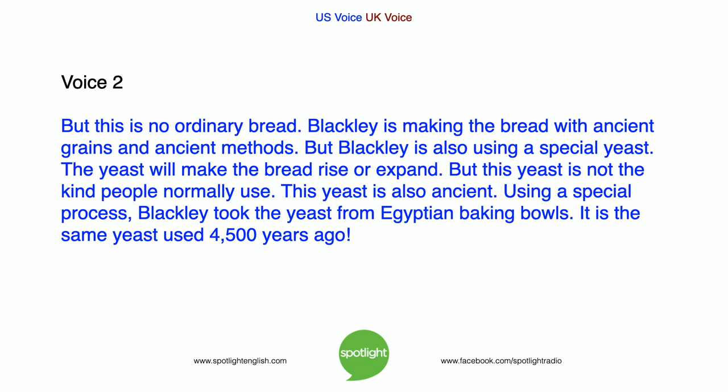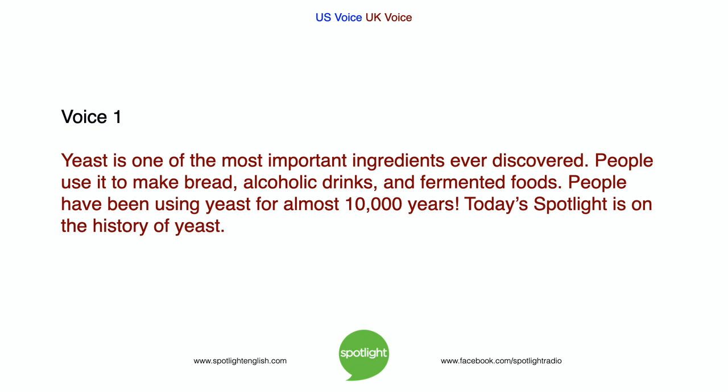Blackley is also using a special yeast. Yeast will make the bread rise or expand, but this yeast is not the kind people normally use. This yeast is also ancient. Using a special process, Blackley took the yeast from Egyptian baking bowls — it is the same yeast used 4,500 years ago. Yeast is one of the most important ingredients ever discovered. People use it to make bread, alcoholic drinks, and fermented foods, and have been using yeast for almost 10,000 years. Today's Spotlight is on the history of yeast.